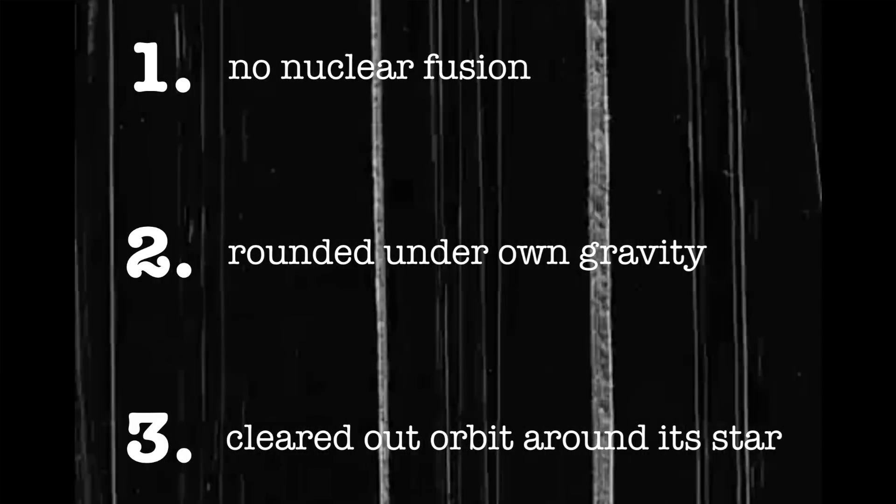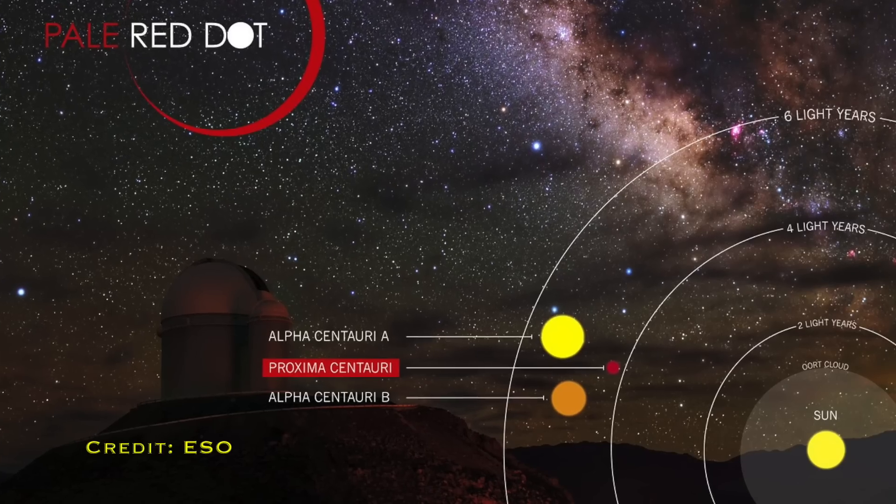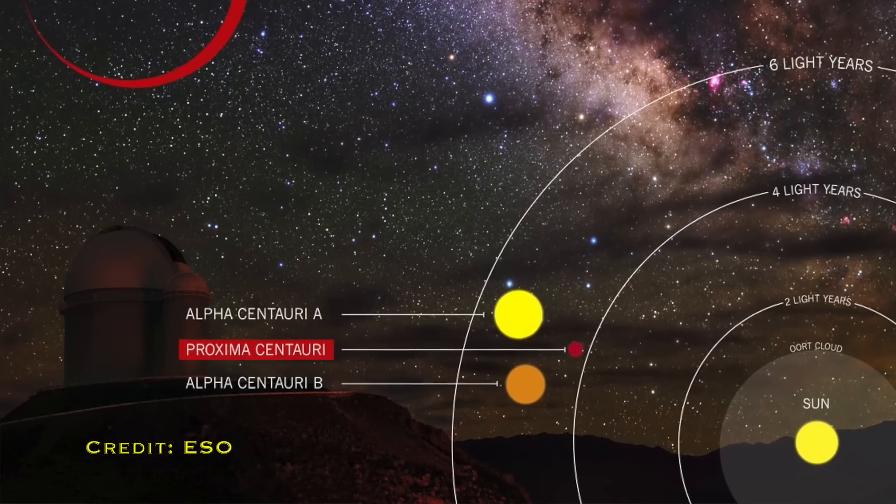That's why asteroids and comets are not classed as planets — they tend to be lumpy, bumpy objects. The third criterion is that the planet needs to have cleared its orbit around its star. This is why Pluto isn't classed as a planet anymore — it's only about seven percent of the mass in its surrounding area, compared to Earth which is like 99.99999% of all the mass in its area. But what about other star systems? The majority of stars in our own Milky Way are in binary systems.